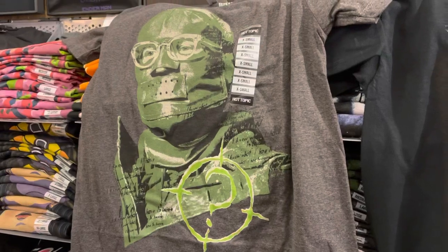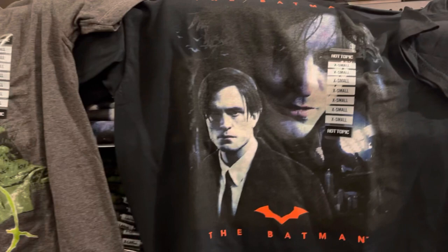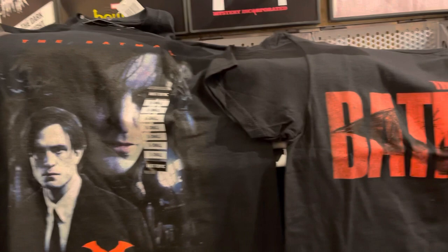What's up guys? So I walked into a Hot Topic and found a bunch of brand new The Batman shirts. This one's cool right here of Robert Pattinson with the makeup and his Bruce Wayne. And then we have just the regular The Batman one, which I thought was really nice.